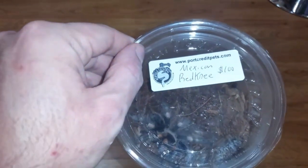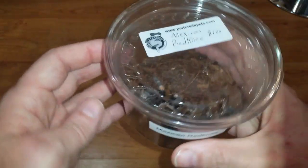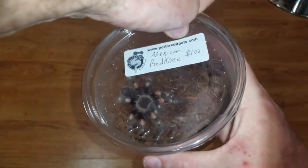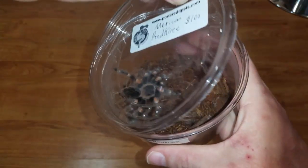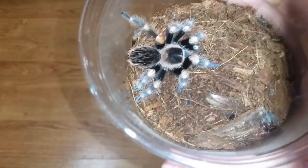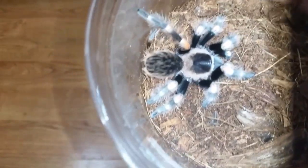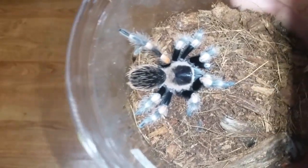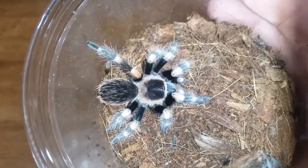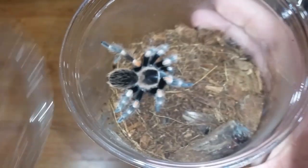The next one is labeled Mexican red knee, but we all know it was formerly the B. smithi — now it's Brachypelma hamorii. There he or she is, a beautiful little tarantula, probably about two and a half inches — still a sling. I haven't had one of these in a lot of years, but no collection is complete without one of these guys or gals.